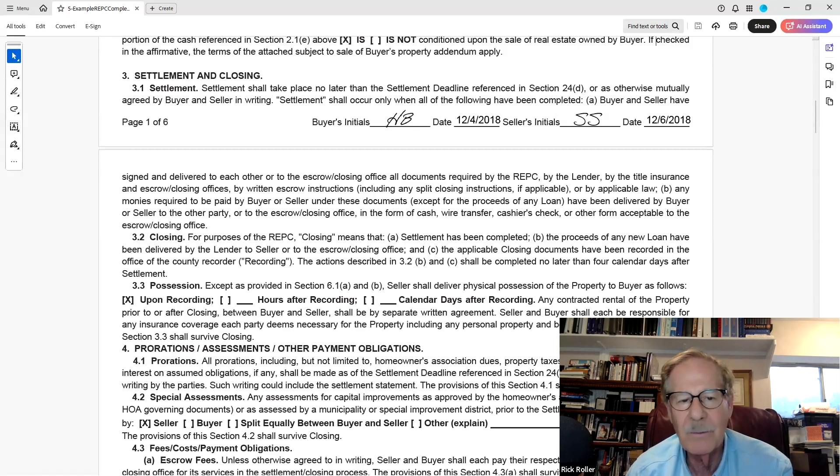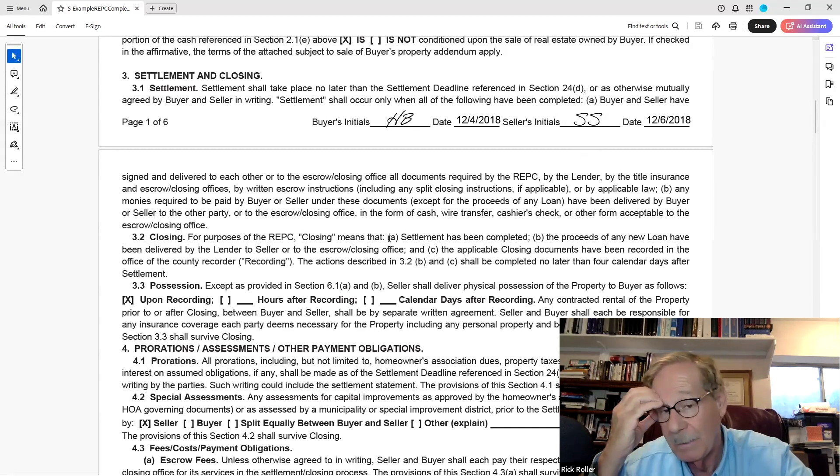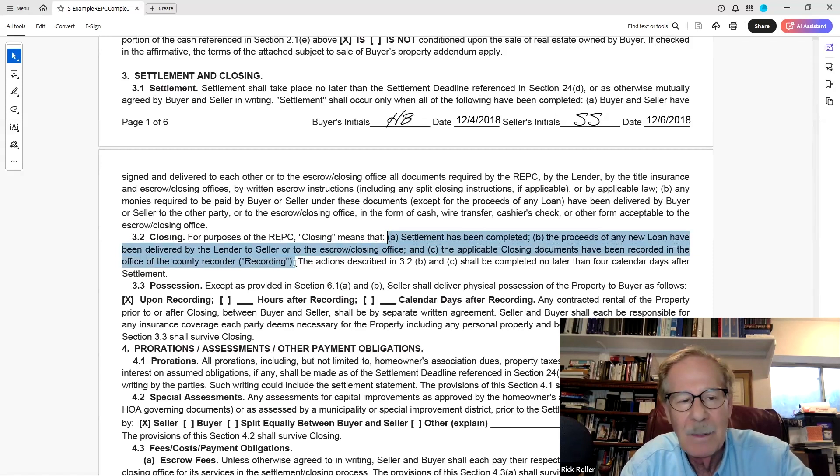Section 3.2a: for purposes of the REPC, 'closing' means settlement has been completed, the proceeds of any new loan have been delivered to the lender or seller or escrow closing office, and the applicable closing documents have been recorded in the office of the county recorder. The actions in 3.2b and C are completed no later than four calendar days after settlement. This defines recording — recording occurs when the deed is signed, delivered, and recorded. The property is then the other person's.